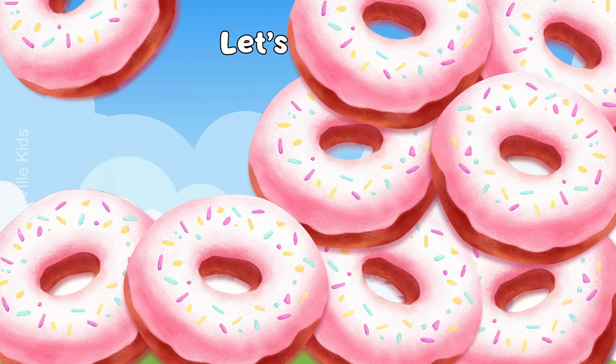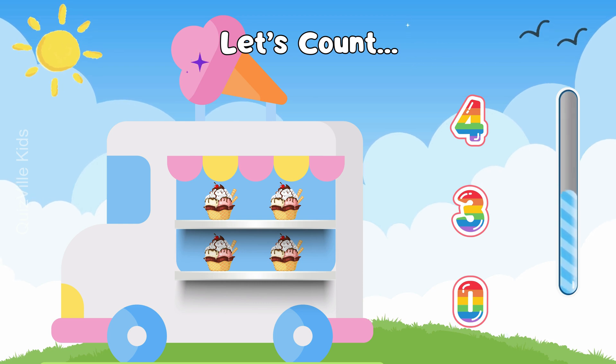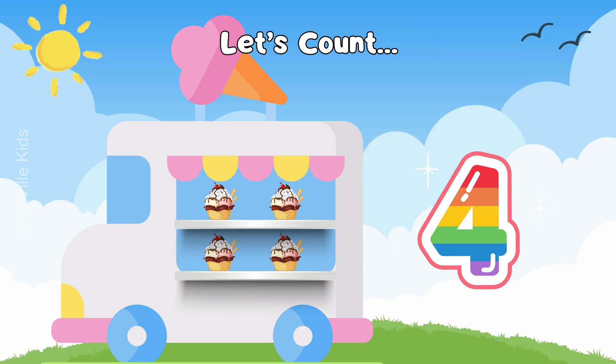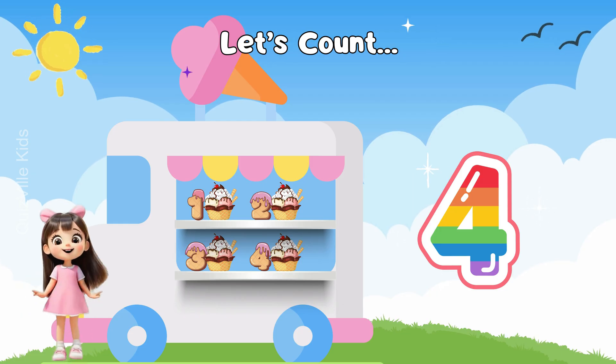Great job! How many ice creams can you see? Is it four? Or three? Or maybe zero? Yes, it's four ice creams! One, two, three, four! Yay! Amazing!